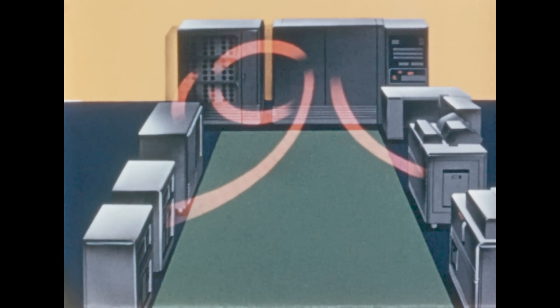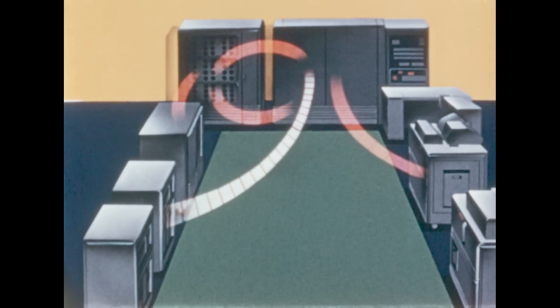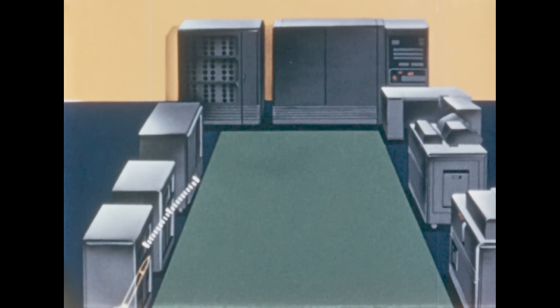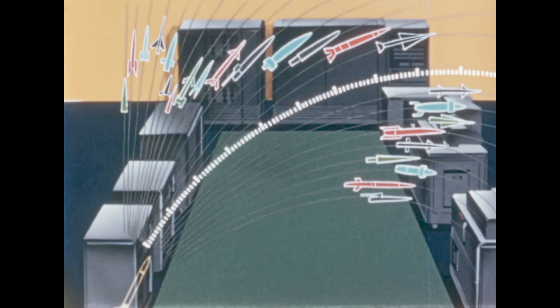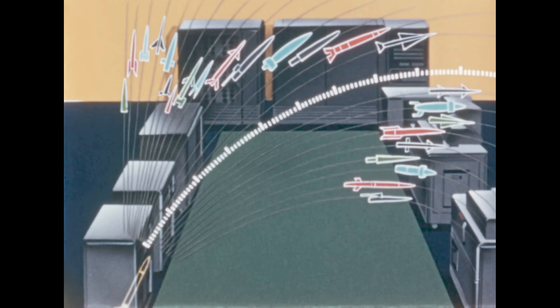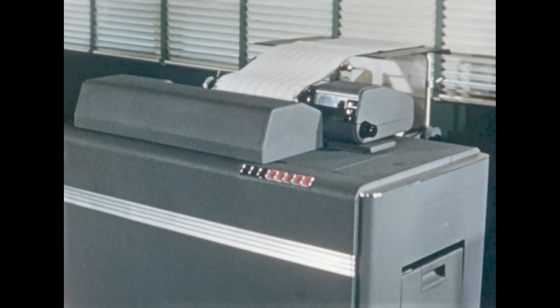Instructions and data go back and forth between the electrostatic storage and the arithmetic unit, and computing is accomplished. Intermediate results are recorded on the magnetic drum to be available when required, all under control of the instructions originally stored on the magnetic tape. The results are recorded on the tape for permanent storage, or recorded by the printer. In this problem, the values are printed for each second of the rocket's path, for the velocity, position, acceleration, yaw, pitch, and roll of the rocket.